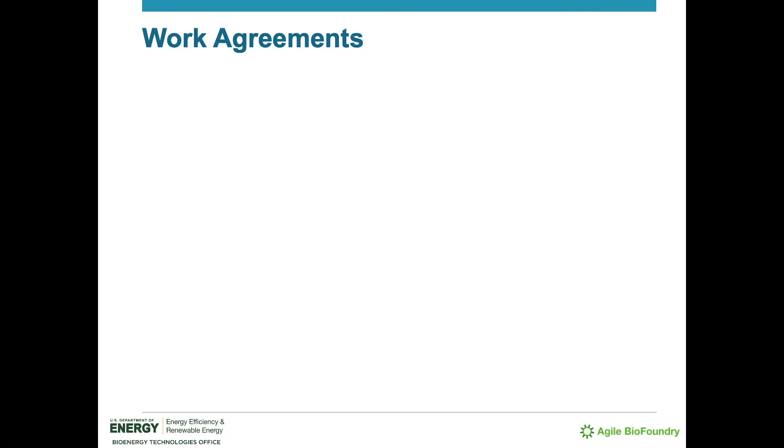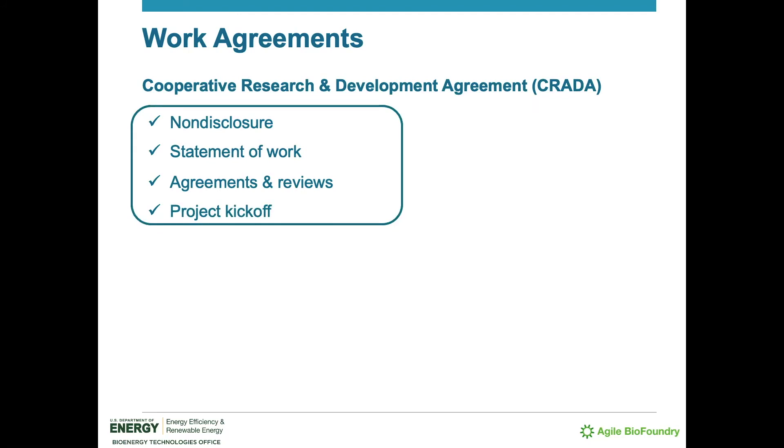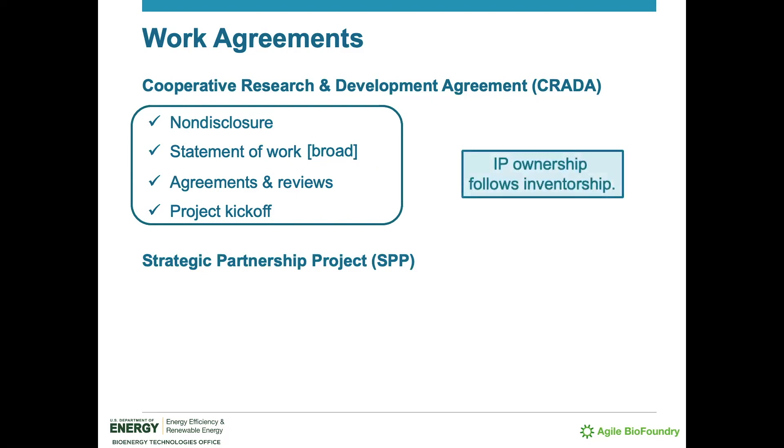The first of two common types of work agreements is the Cooperative Research and Development Agreement, or CRADA, typically containing non-disclosure terms or accompanying a separate NDA. There's a statement of work and an accompanying budget, and once the work agreement, material transfer agreements, along with safety and administrative steps and reviews are complete, the project can kick off. Projects using the CRADA work agreement are typically larger in scope and more open-ended. IP ownership follows inventorship, with the industrial partner generally having an option to negotiate an exclusive license to ABF-developed IP.